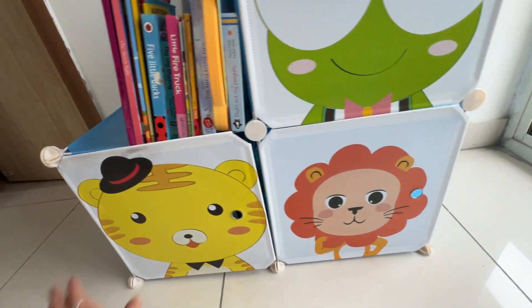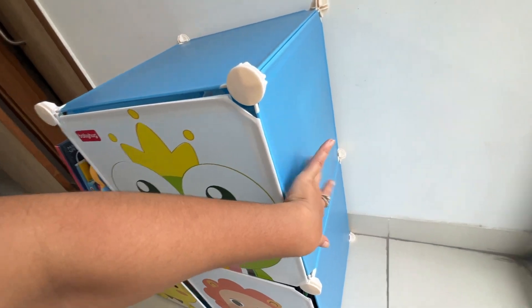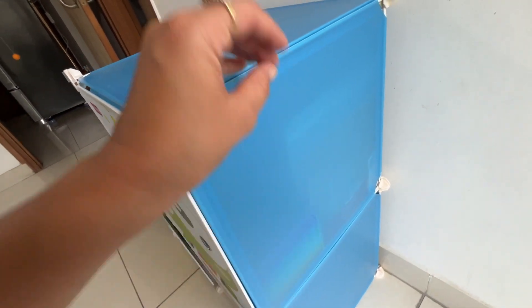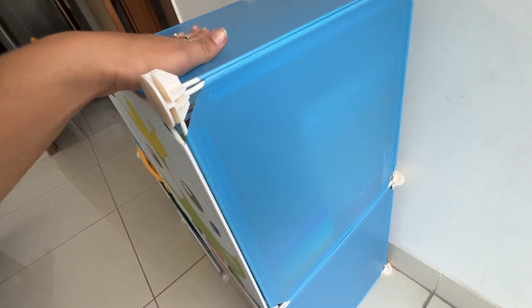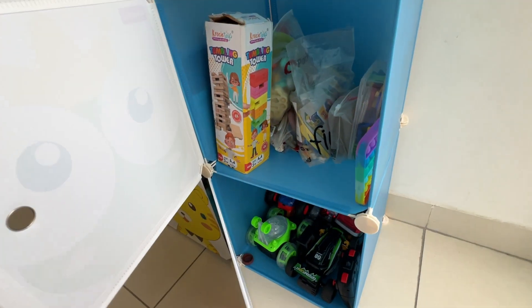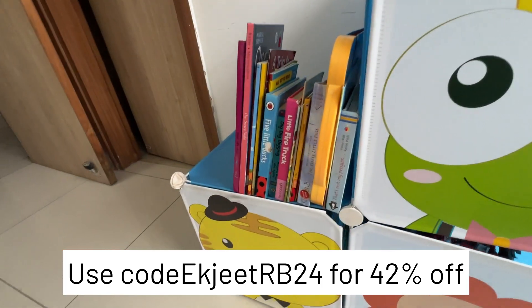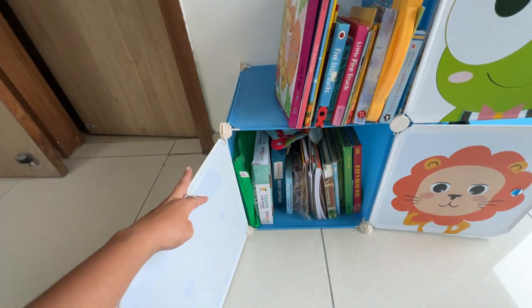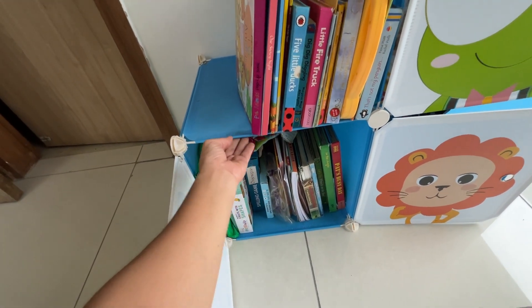If you are also looking for a wardrobe organizer — for clothes, toys, or anything for your child — this one is just the perfect one. Do use my coupon code on the FirstCry website to get a good discount while purchasing it. I highly recommend it — I loved it, my child loved it, and we are using it every day.